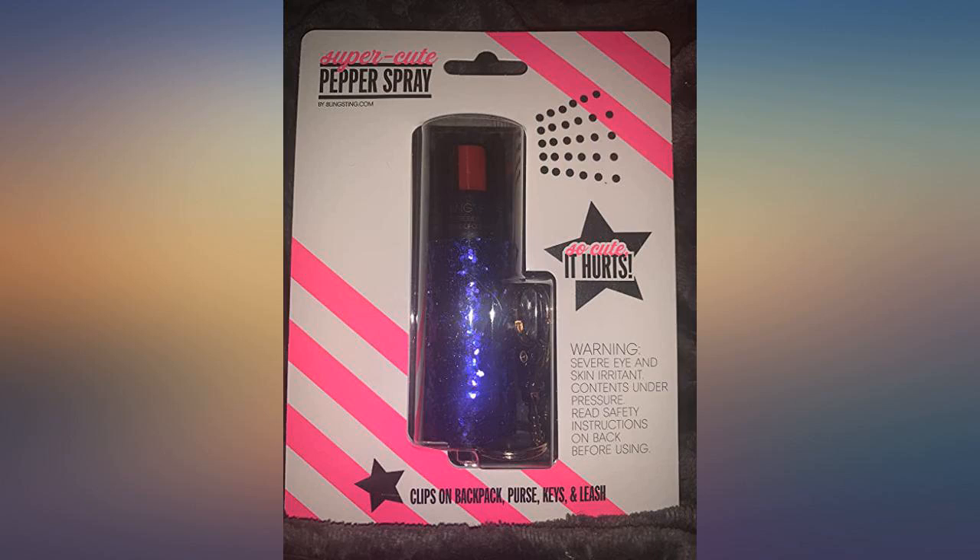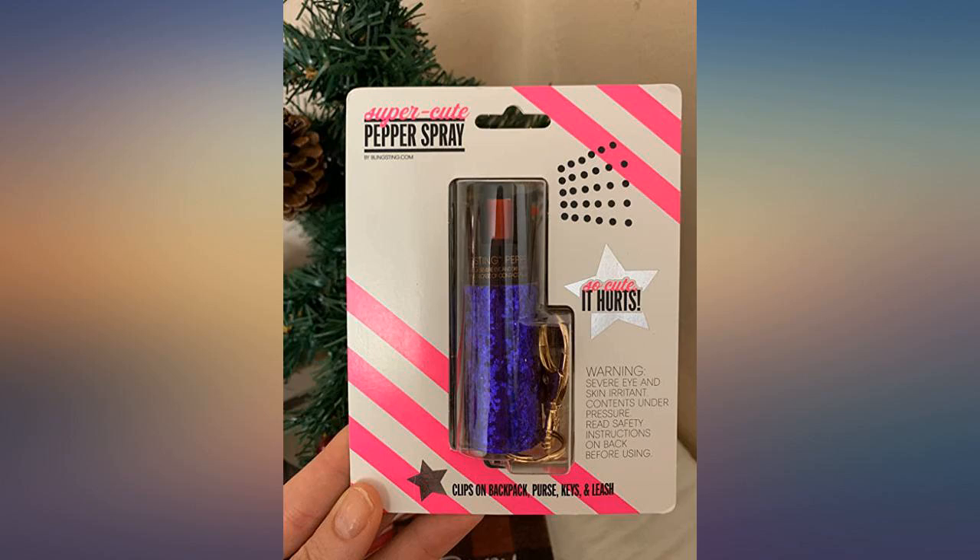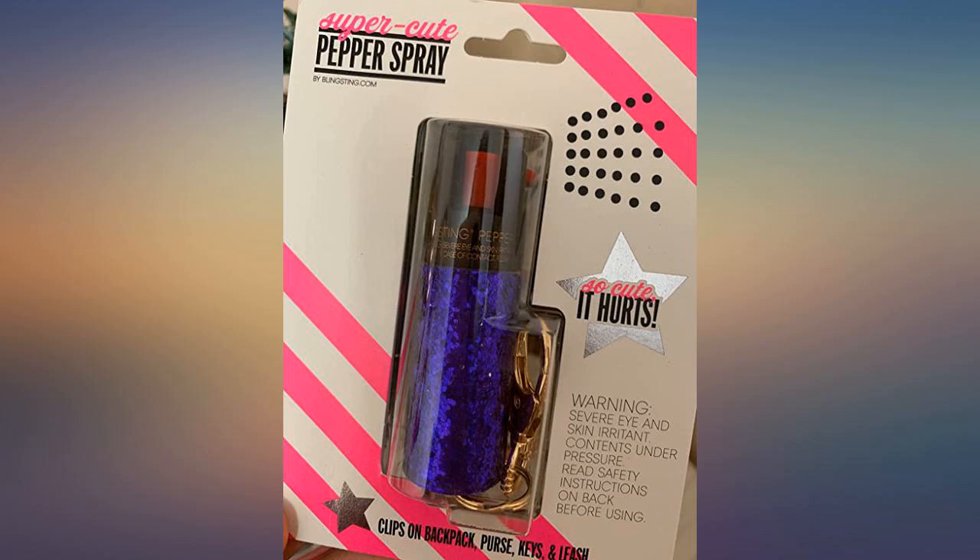I am so glad I ordered this. The container is absolutely adorable. The picture online made the color look more blue than purple, but it's the most gorgeous shade of deep purple ever.